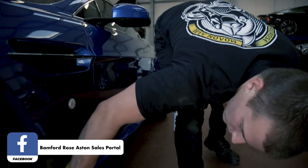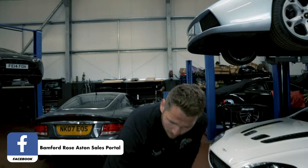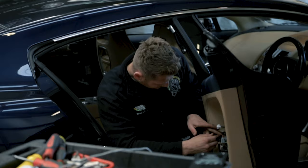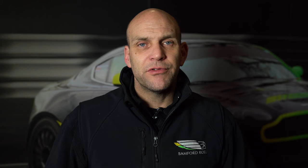The Bamford Rose Independent Aston Sales Portal will give the opportunity for sellers to bring their car here, and we will give it a thorough pre-purchase inspection. The seller will go away with those sheets and our written report, which approves the seller to go and post the car for sale on our Facebook sales page.